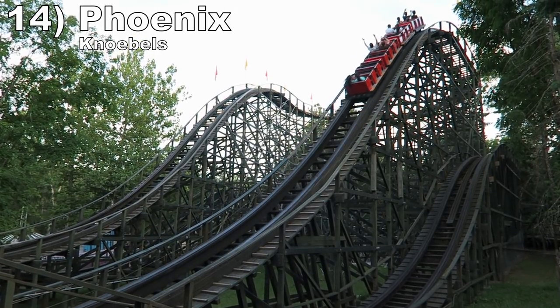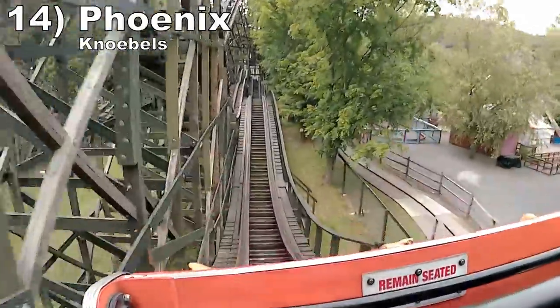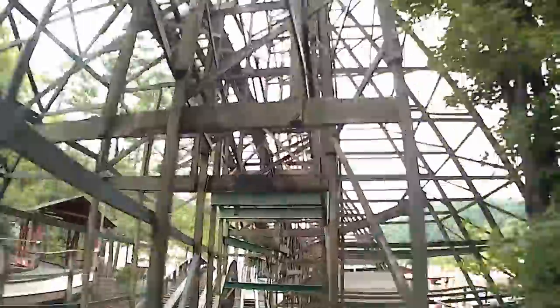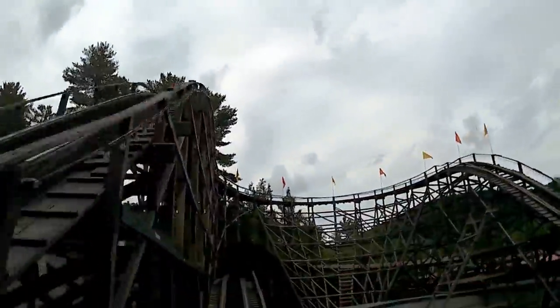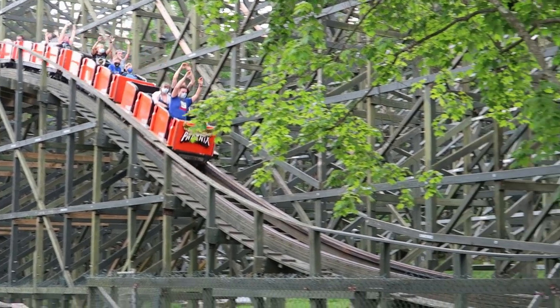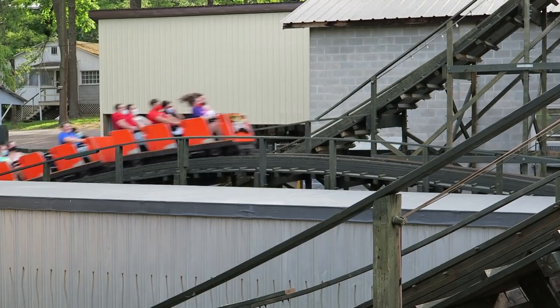Number 14 is Phoenix at Knoebels. This ride is special for the restraints — the lack of seatbelts and just buzz bars allow every single hill to fling you a foot out of your seat. It's an amazing feeling slamming into that lap bar. And Phoenix only gets stronger as it progresses, with that finale abruptly popping you out of your seat four consecutive times. I always come off this coaster laughing.